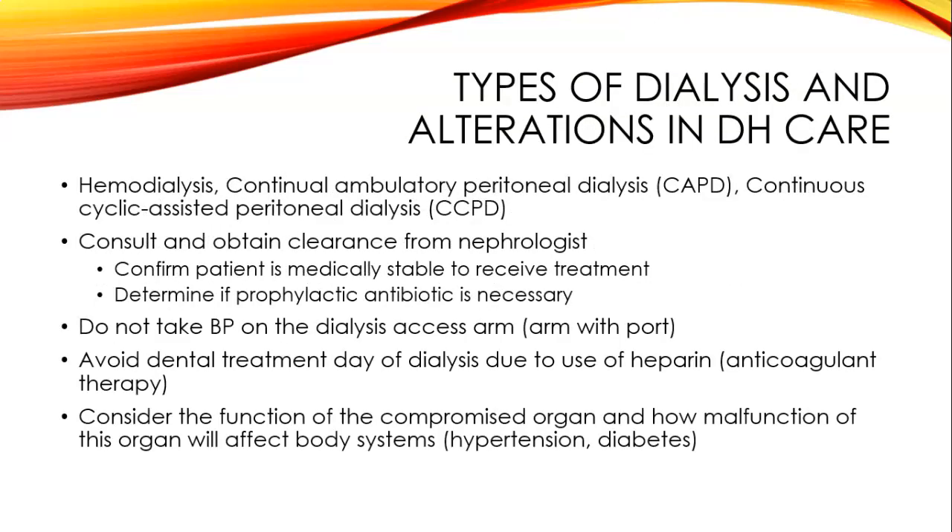There are a couple of different types of dialysis. Hemodialysis is when a patient goes into a dialysis clinic and their blood filters through a machine and then returns to their body. CAPD and CCPD—continual ambulatory peritoneal dialysis and continuous cyclic peritoneal dialysis—are methods done at home or with a caregiver. Neither is considered superior; it depends on the patient's lifestyle, their ease of access to a clinic, and how ambulatory they are.